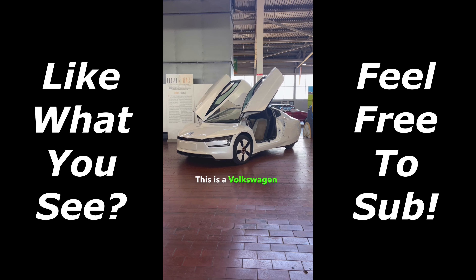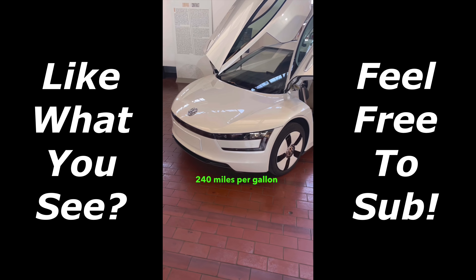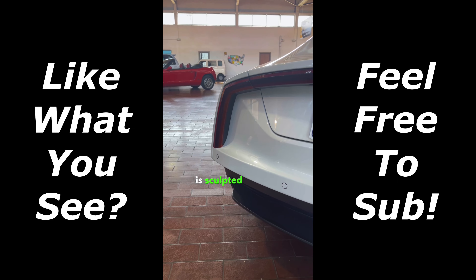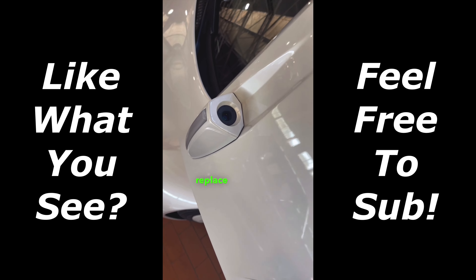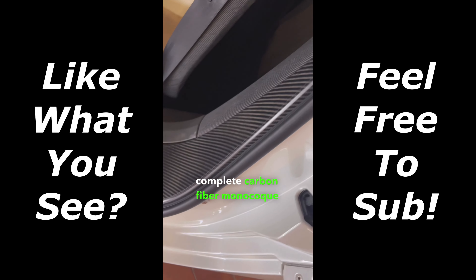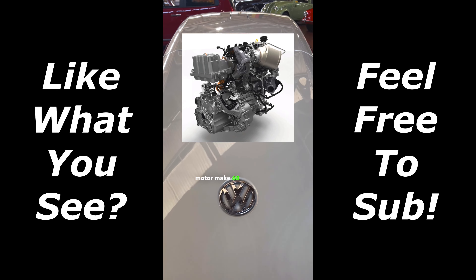This is a Volkswagen XL1, and it's the most fuel-efficient car in the world. Volkswagen was able to achieve a whopping 240 miles per gallon with the XL1. Firstly, this is the most aerodynamic production car in the world — every piece of bodywork is sculpted to have air move around it as efficiently as possible. Volkswagen even replaced the mirrors with cameras and screens in the doors. Second, the XL1 is incredibly light due to its complete carbon fiber monocoque construction. Lastly, this car is a diesel-electric hybrid — combined, the 1-liter diesel engine and electric motor make 68 horsepower.